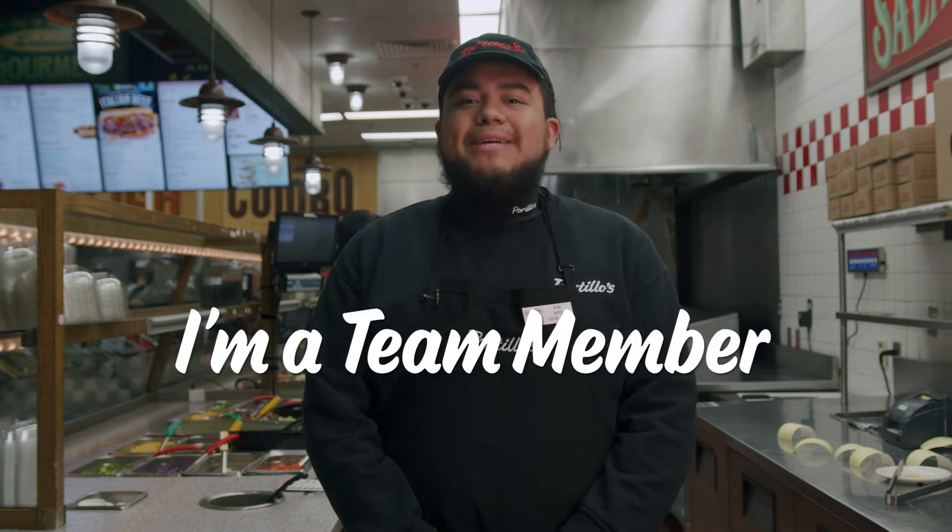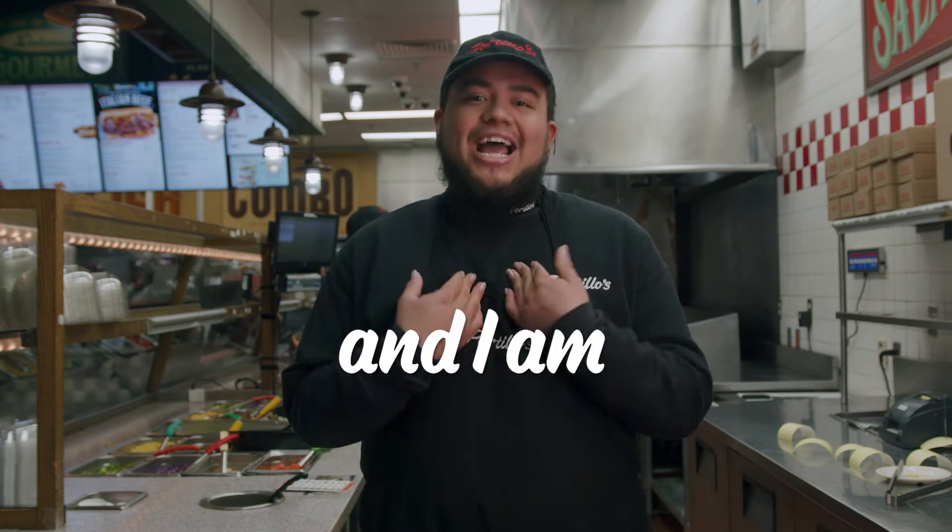Hi there, I'm Rodrigo. I am a team member here at Fertillo's and I am a salad expert.